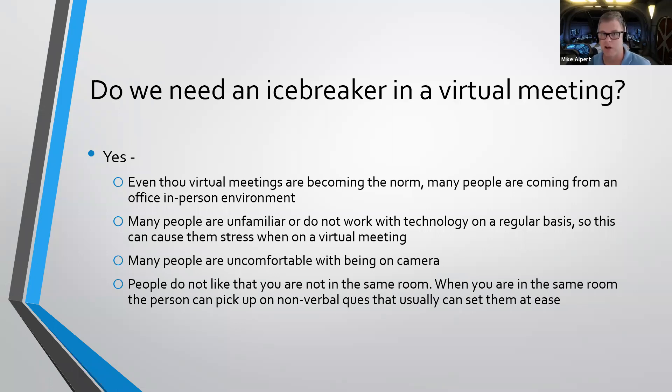Many people are not very comfortable being on camera either. They're used to just being in person and they feel like they're kind of in a spotlight when they're on camera. People really do like to be in the same room to be able to get your nonverbal cues, and that helps make them feel comfortable in a meeting. So that's why I think icebreakers are definitely worth doing when you first start your meetings to get everybody feeling more comfortable and a little bit more open to talk.